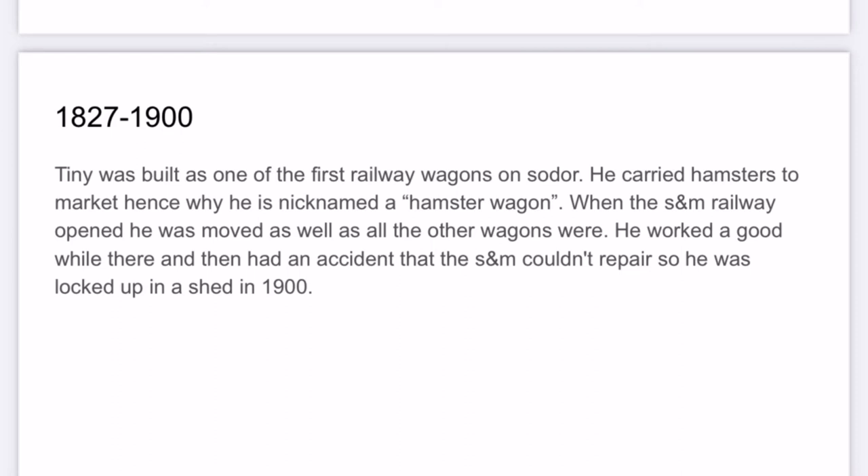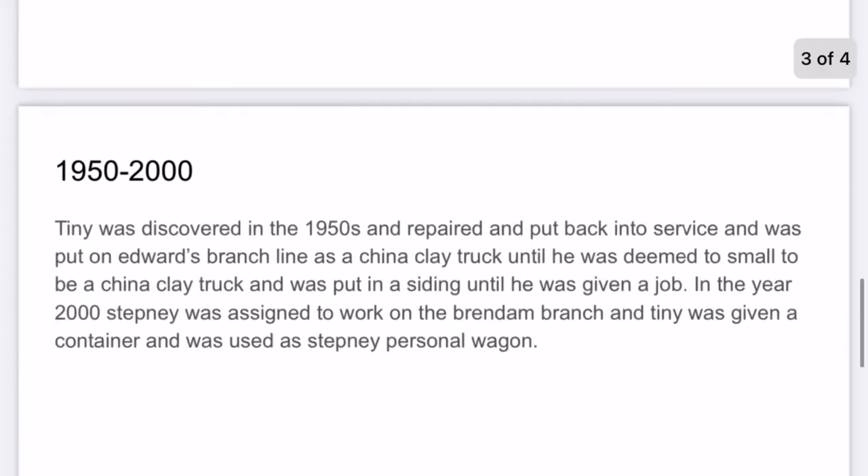Anyway, when Sodor Mainland opened, he was moved, as well as all the other wagons were. He worked a good while out there, and then had an accident the Sodor Mainland couldn't repair, so he was locked up and shed in 1900.